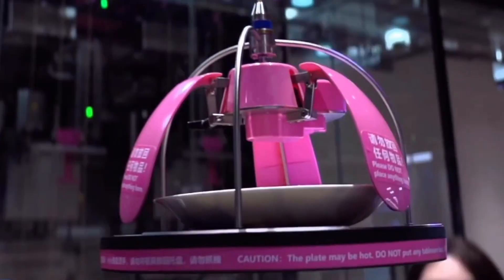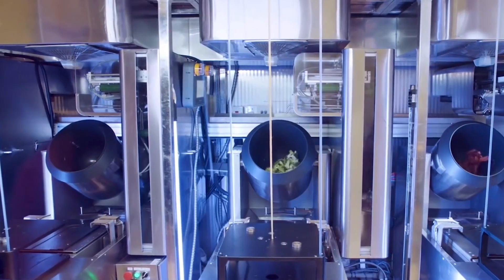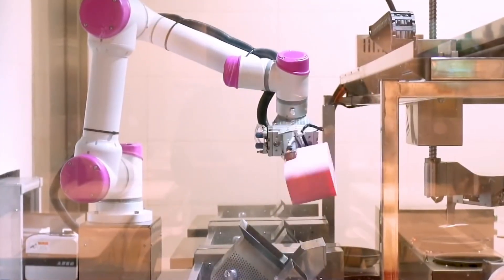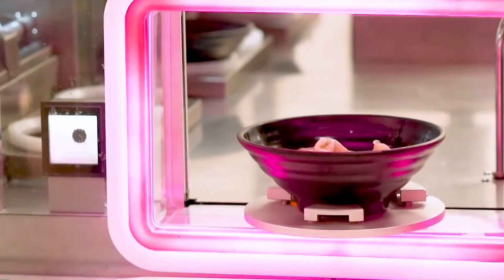Robots are now used in international games — a recent example being the Beijing Games, where robots were deployed for hosting and even in restaurants as chefs and waiters. Robots as chefs guarantee the taste and quality of food every time with a definite, fixed quantity.